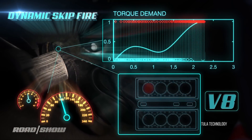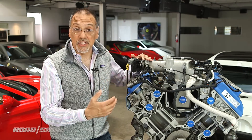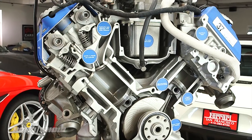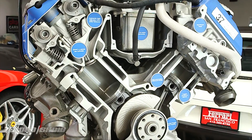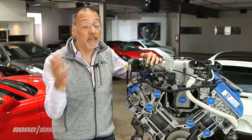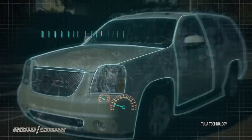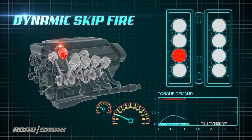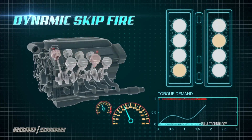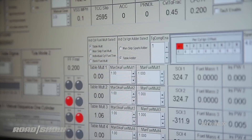So along comes this technology called dynamic skip fire. It doesn't look at the engine — in this case, a pair of banks of four cylinders that make a V8 — as a fixed structure. It just sees a pool, a flexible pool of cylinders to use almost any way that makes the most sense. DSF uses a vast array of sensors to evaluate engine load up to four times each rotation. At 3,000 RPM, that's about 200 times a second.